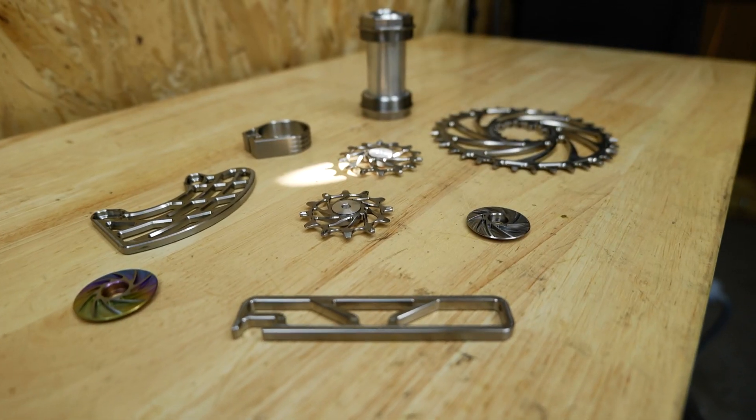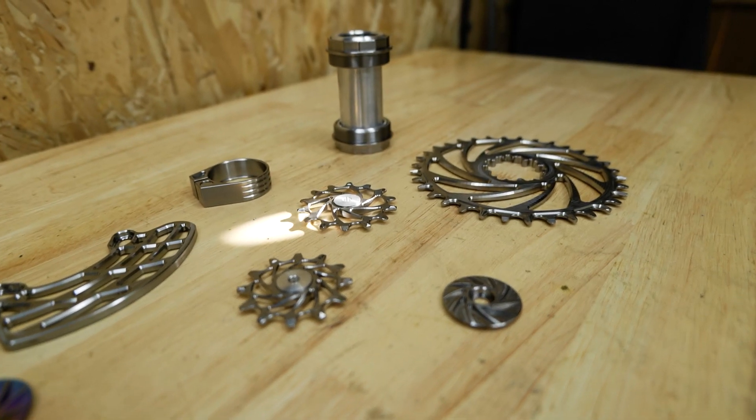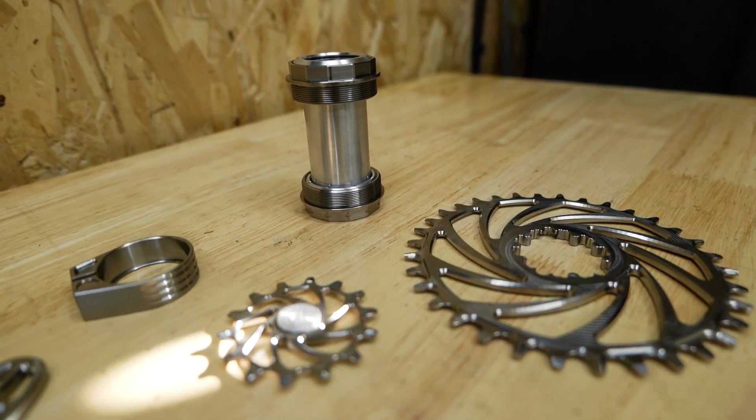Predominantly parts for a drivetrain, so we're talking about chainrings, jockey wheels, and also parts that hold other components that other manufacturers will make — so seat clamps, top caps for headsets, as well as some other parts that potentially will be coming in the future too.